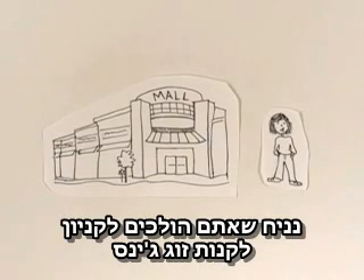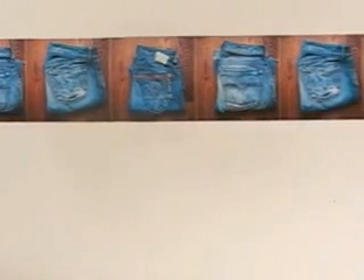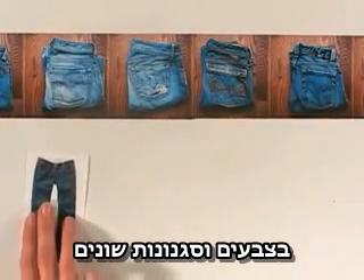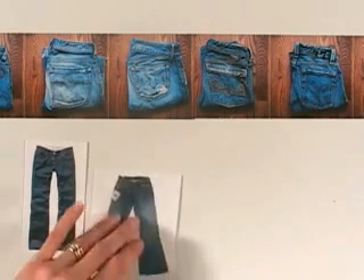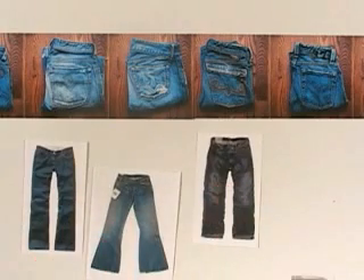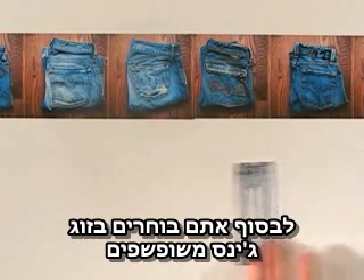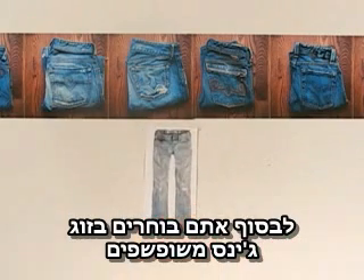Say you go to your local mall to shop for a new pair of jeans. There are tons of choices, different colors and styles, like loose fit, bell-bottom, stone-washed, distressed. Finally, you settle on the perfect pair of vintage straight-leg jeans.